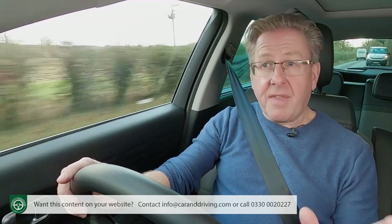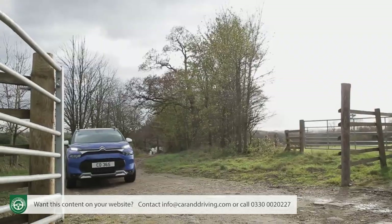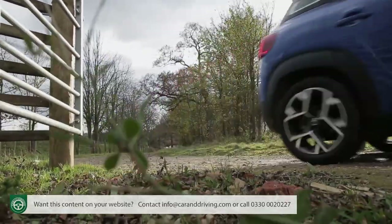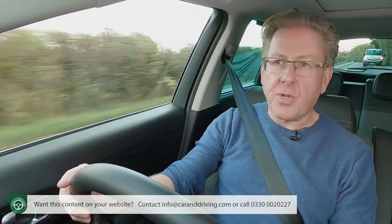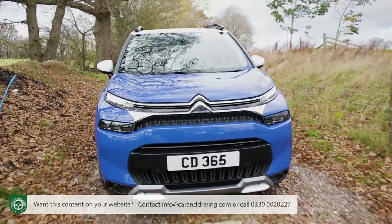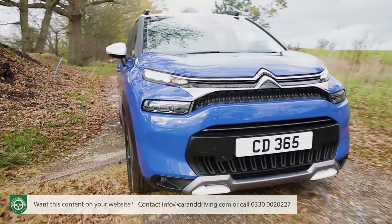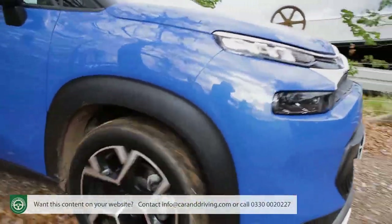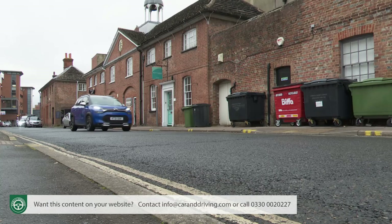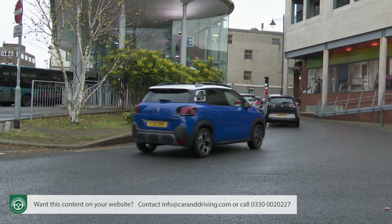This improved C3 Aircross may have gained a bit of attitude, but it remains about as comfortable in the rough stuff as the average upper-class Parisian would be in a tent — which won't bother potential buyers one jot. Four-wheel drive isn't offered and never will be, though there is a more sensible alternative to all-wheel traction. Let's focus on this car's core values, designed to suit the school run and commuter-oriented existence it will actually lead.